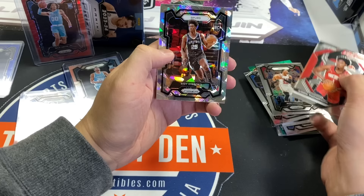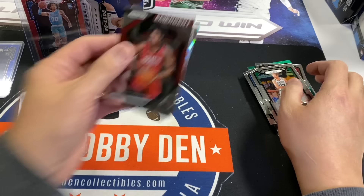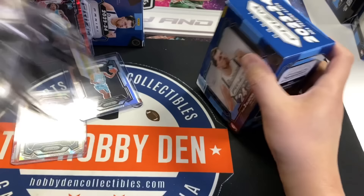Adebayo, Amen Thompson, Larry Bird — it's the first Larry Bird base I've seen. Green Pulsar Larry Bird — yeah, I like that. Box number 11, halfway through and it's not looking good. These are our three best hits.